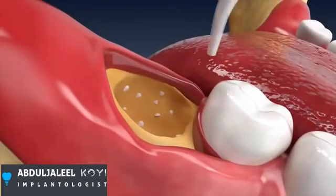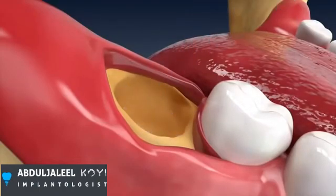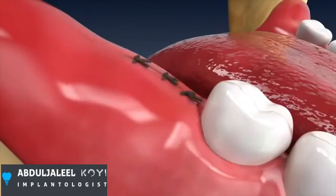The bony crypt that housed the wisdom tooth is then cleaned with saline water, and the gum flap is laid back. Sutures are used to hold this in place.